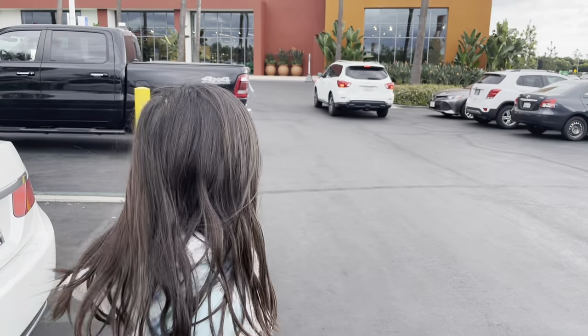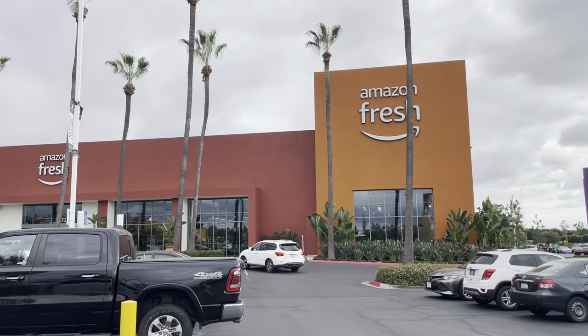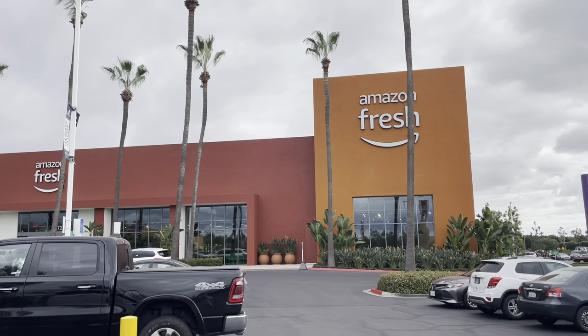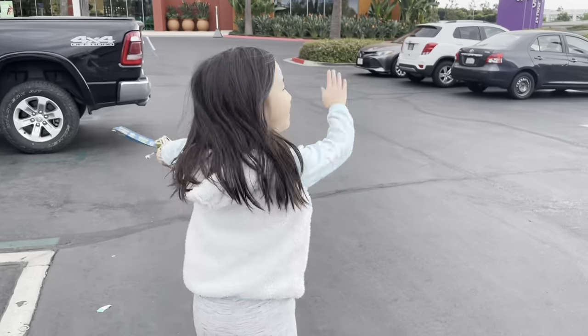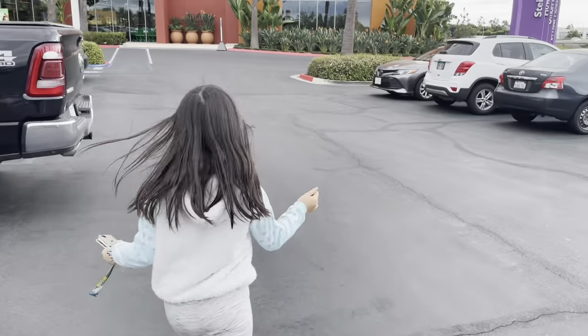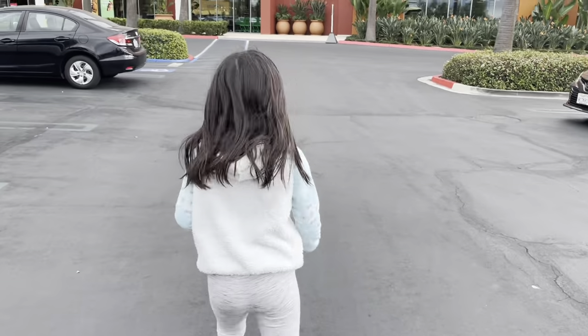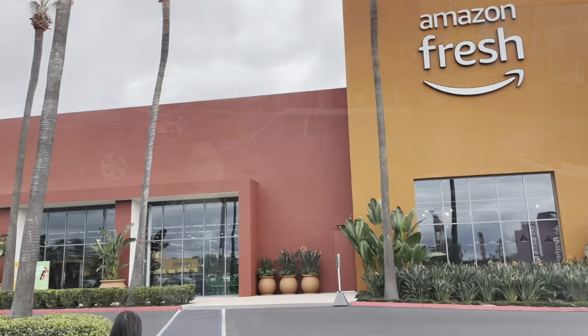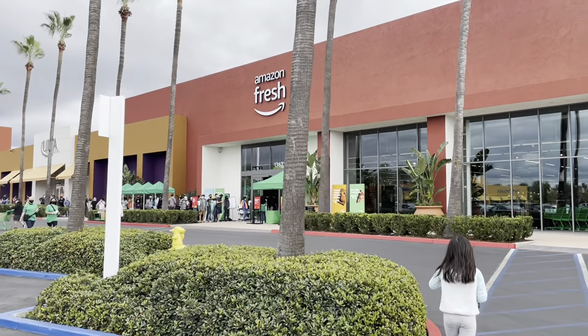Today we are going to be at the Amazon Fresh store. That's right, we came all the way to the Amazon Fresh store that is open and we're going to go in for the very first time. Are you excited? Yes, let's go! We didn't expect this — there's actually a line to get in.